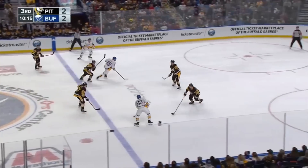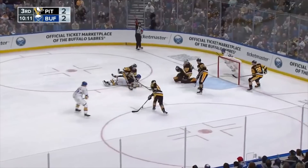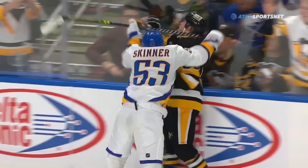Overall, a fun game to watch, even if it took almost two full periods to really get the scoring going. Skinner's got to be kicking himself for putting his team in the situation he did late in this game. Haven't heard anything as of now, but I'd be shocked if he's not sitting tonight's game out with a suspension.